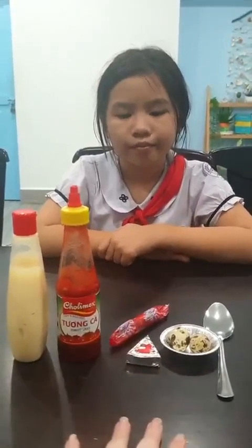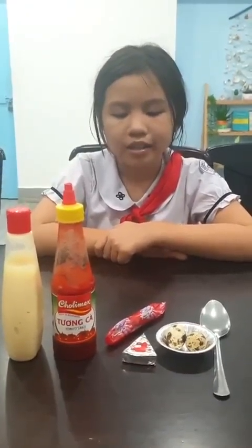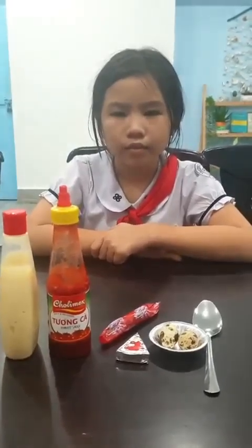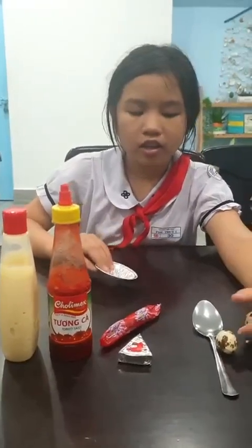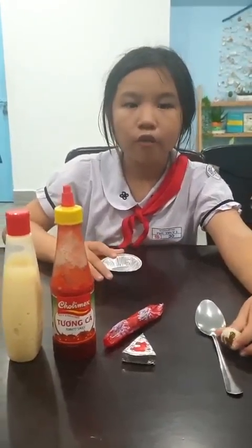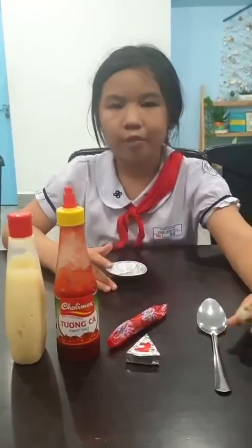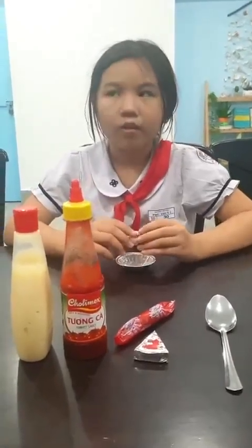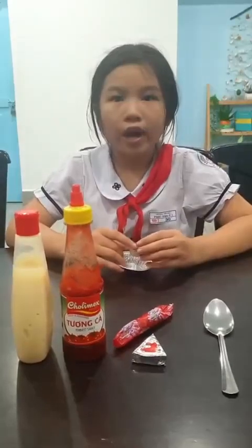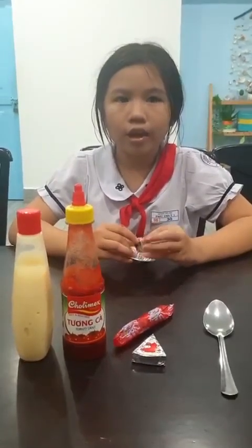So look, you have some ingredients and some stuff that we used for cooking these eggs. Can you tell me step by step how we cook the eggs? Step one, we take a bowl and we crack quail eggs. How many? Two quail eggs.